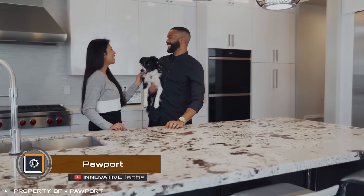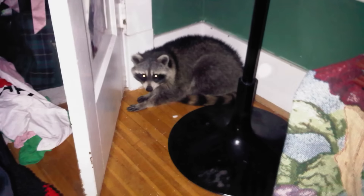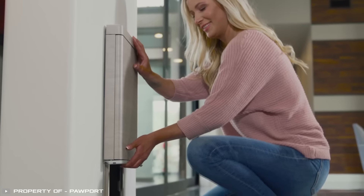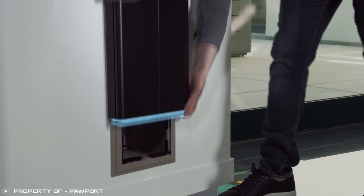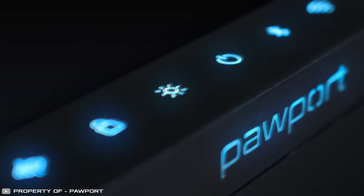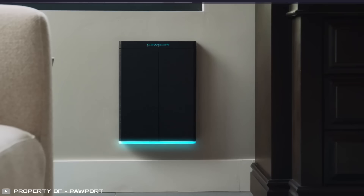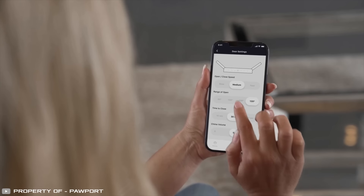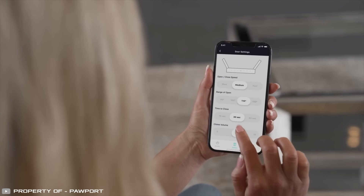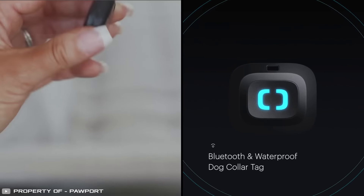Pet doors are a great solution if your furry friend likes to roam, but there's always the risk of wild animals or intruders getting in. Pawport solves this problem in a unique way — it's a one-of-a-kind pet door controlled via an app that fits into existing door frames, turning them into secure devices that wild animals or intruders cannot pass through. You can control and lock Pawport using a smartphone app, but it can also work using a Bluetooth chip on your pet's collar.